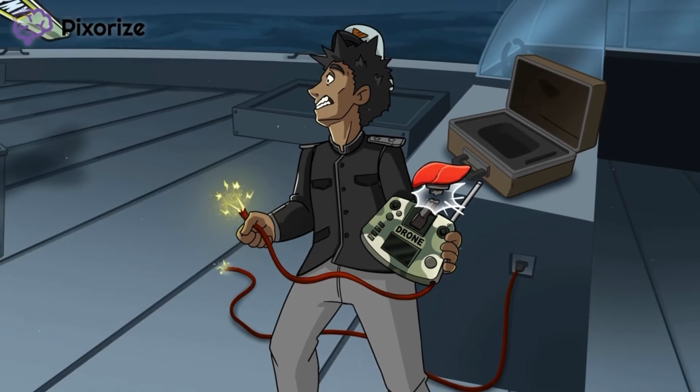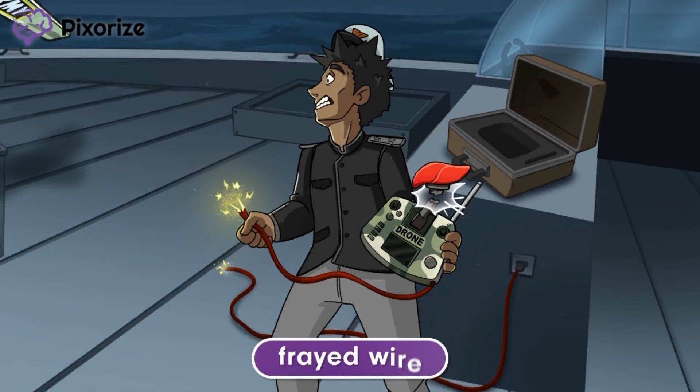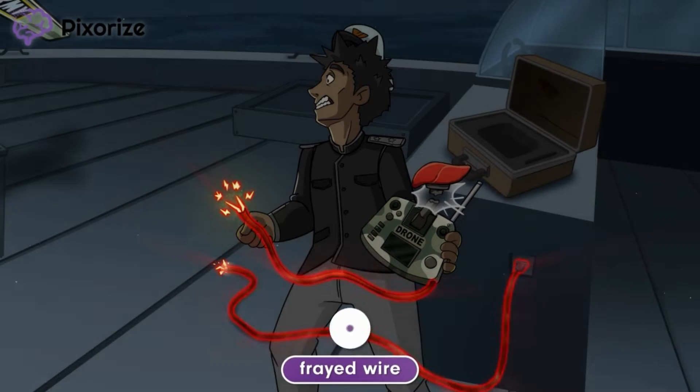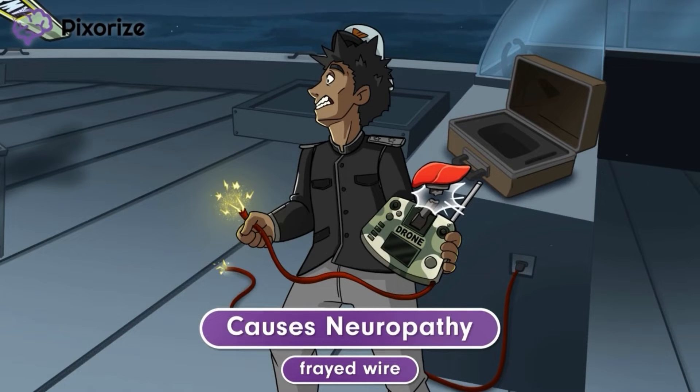The wire on the controller is also damaged, and it is frayed and sparking. This frayed, damaged wire can help you remember that amiodarone causes neuropathy. Because a nerve is kind of like a wire, a frayed wire should help you remember the nerve damage seen in neuropathy. Patients taking amiodarone may feel numbness or tingling in their extremities, a sensation caused by damage to their nerves.